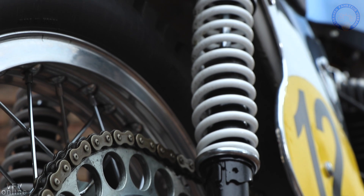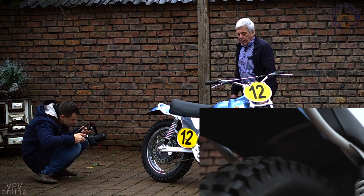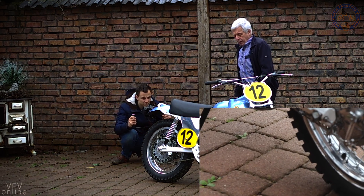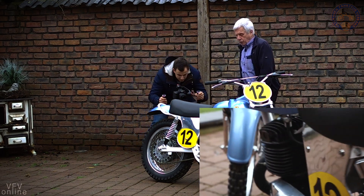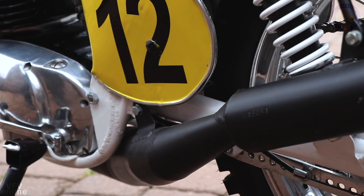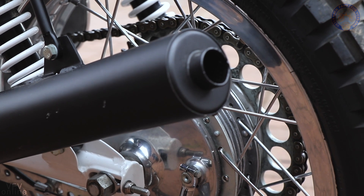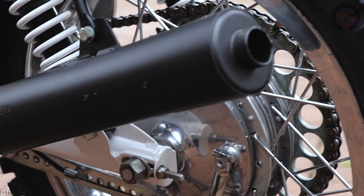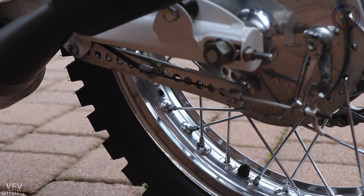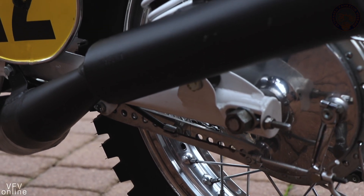Die Hinterradbremse ist hier nicht so erforderlich – sie ist wohl dran, aber sekundär. Die Auspuffanlage ist unten montiert. Wir haben das wegen dem Gewicht nach unten verlegt, obwohl sie öfters kaputt ging, weil Steine den Topf zertrümmerten. Jetzt ist im Nachbau ein Schalldämpfer angekommen, weil der nötig ist, damit es etwas leiser ist. Das ist das Einzige, was nicht original ist.